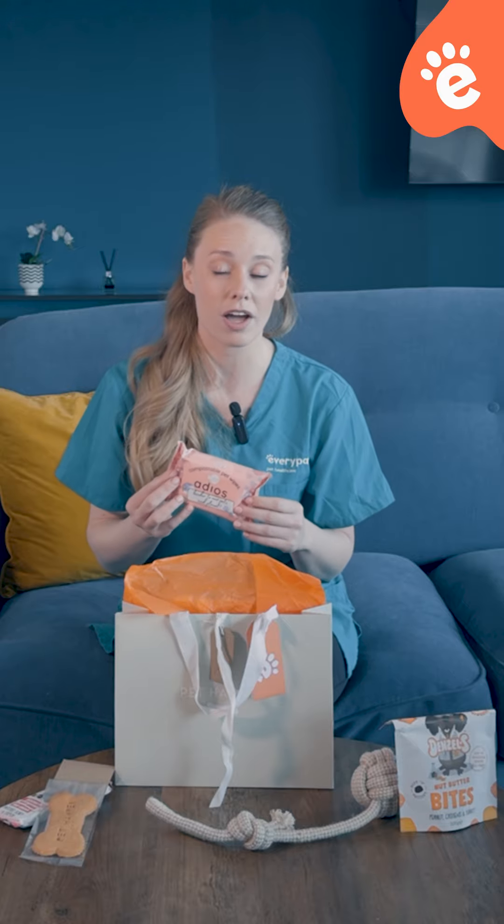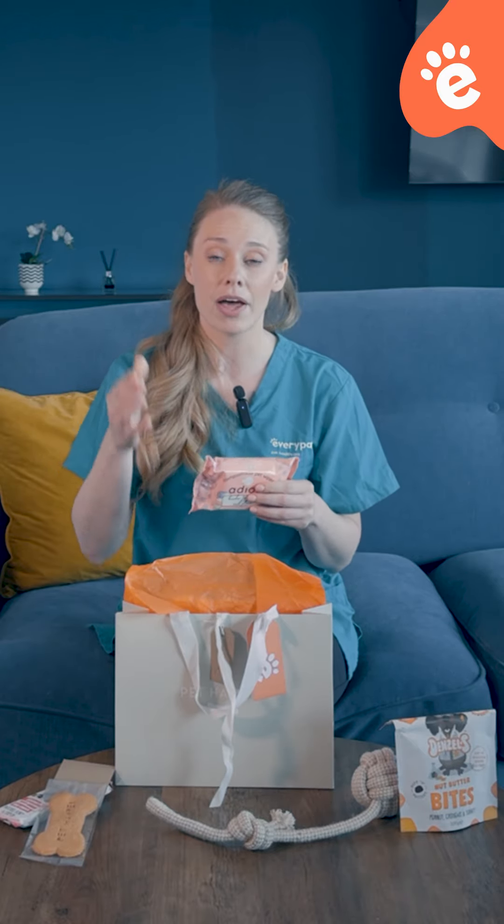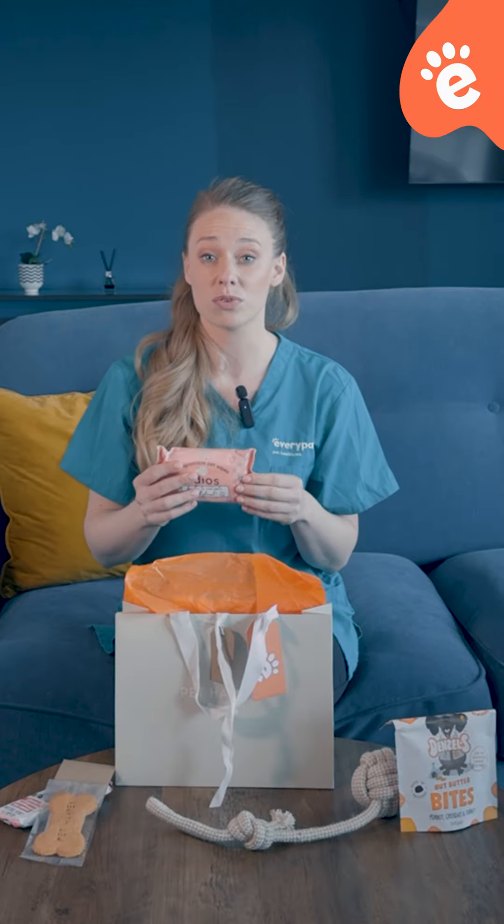Last but not least, we've got some pet wipes. These are really great for animals' paws when they come back from a walk, just to get any mud and other debris off them, and also around their eyes and ears for general health.